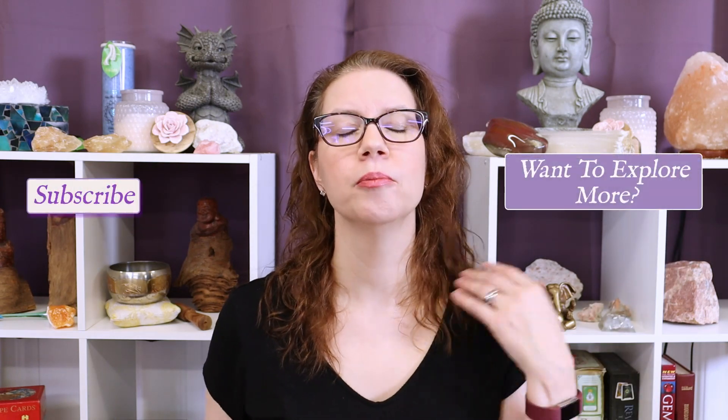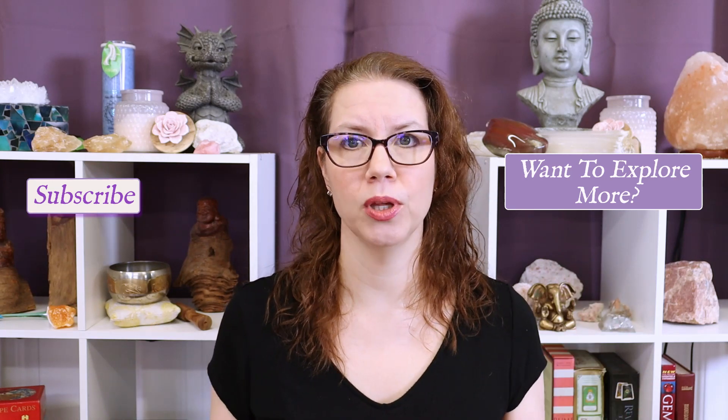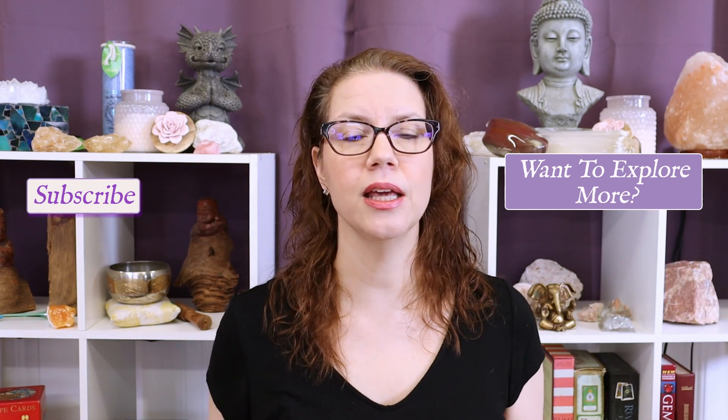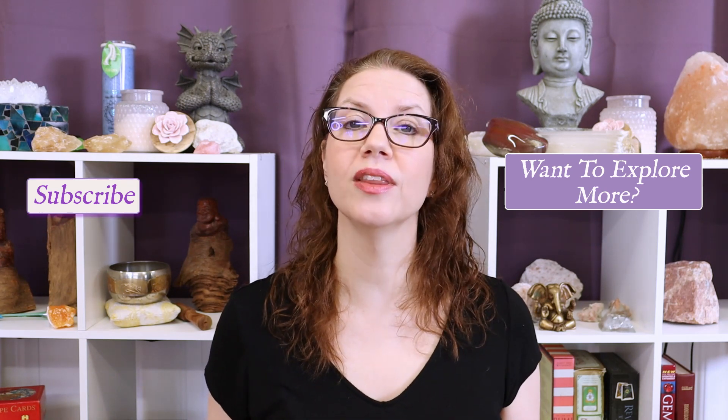If anything you heard in this video or the prompts in the guided meditation really call to you, feel familiar, or trigger you a little bit, that's a sign you should get some Nuummite and work with it more. Thank you so much for joining me. If you've been watching and enjoying my videos, please subscribe. And please do check out my book 'Crystal Wisdom' — it will help you use your gemstones in a practical and easy way to change your life. I hope to see you during the guided meditation.